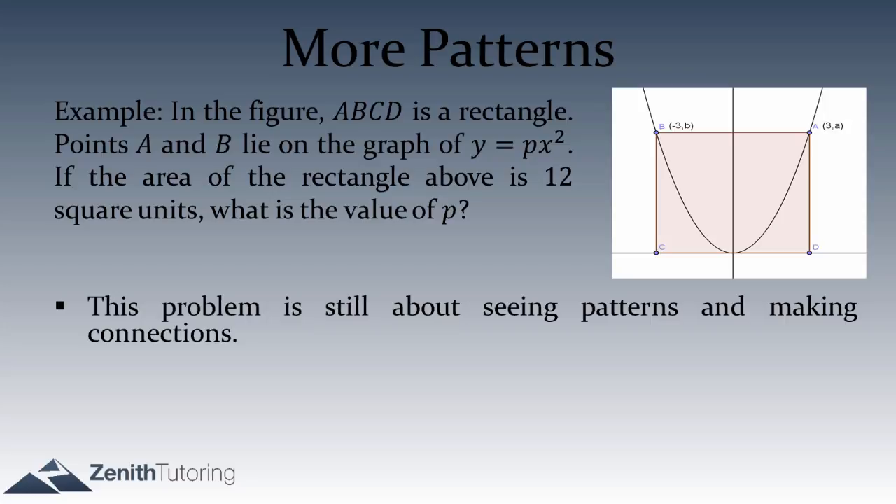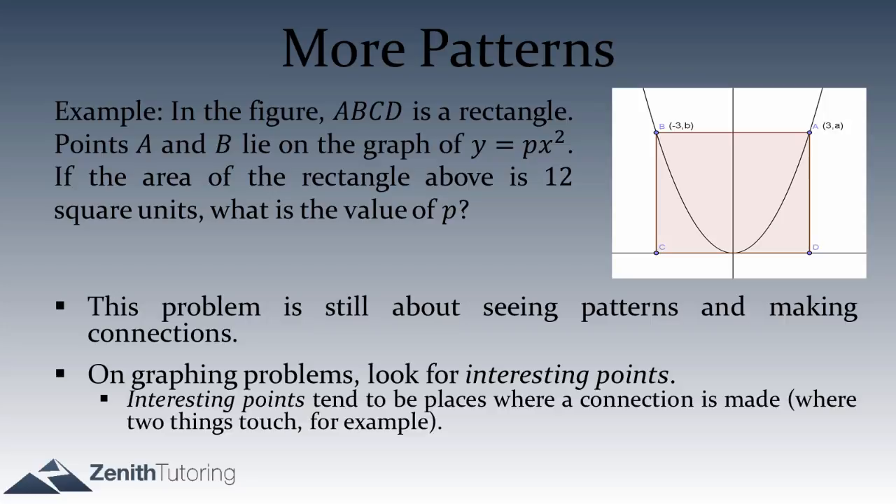For a geometry or graphing question, one type of pattern to look for is interesting points — generally a place where some kind of connection is made. A connection might be made between, say, a parabola and the corners of a rectangle. Or if we had a triangle inscribed in a circle, the interesting points would be the vertices where the things touch. Any place where something touches is probably interesting — that's probably where the action happens.